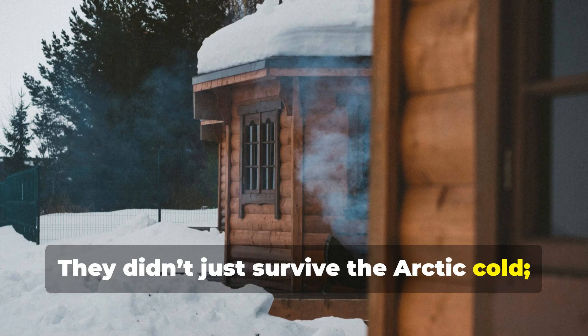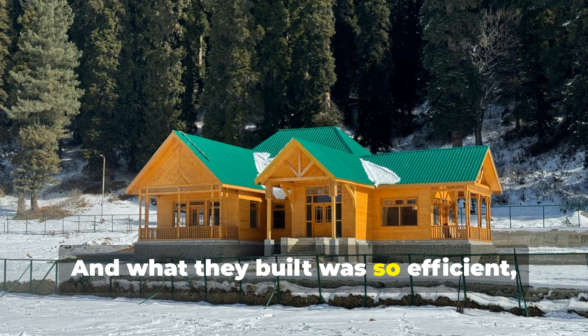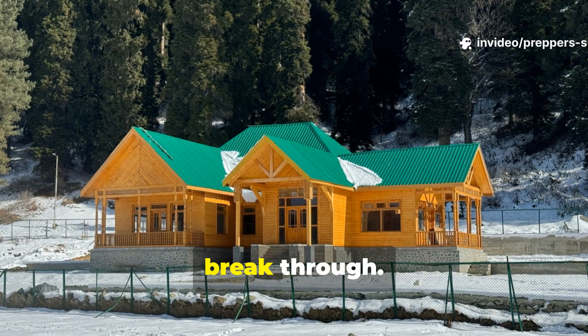They didn't just survive the Arctic cold — they outsmarted it. And what they built was so efficient, so naturally warm, that even the harshest blizzard couldn't break through.